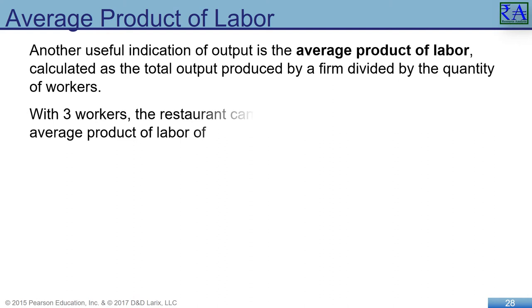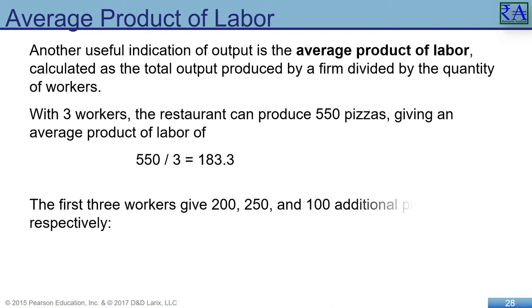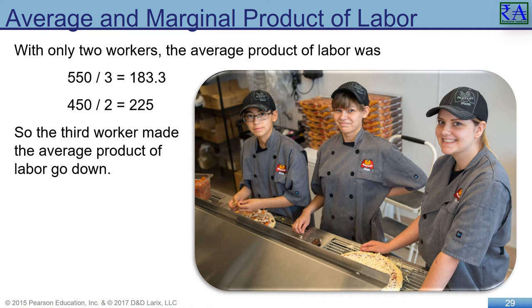Using the same variables, we start with total output divided by the number of employees. Here it is 550 pizza pies divided by three employees, yielding 183.3. With three employees, Jill's employees made 183.3 pizzas each. With two employees, they had 225 pizza pies each. Based on the average production, she is better off with two employees. This happened because the third worker produced less marginal output than the average of the previous workers. If the next worker produces more marginal output than the average, then the average product will rise instead.